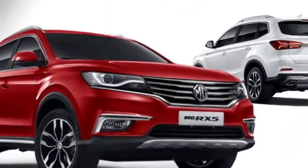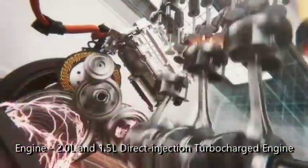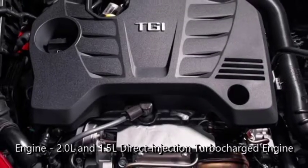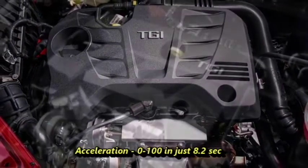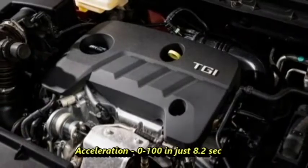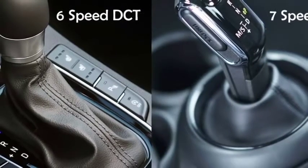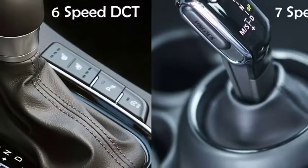Talking about the power, the new RX5 will get BS6-compliant optional 2-liter and 1.5-liter direct injection turbocharged engines. The engine is capable of delivering acceleration from 0 to 100 in just 8.2 seconds. The engines are mated to an optional 7-speed dual-clutch transmission or 6-speed oil-cooled dual-clutch transmission.